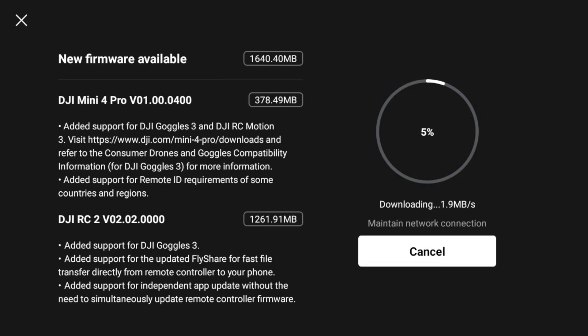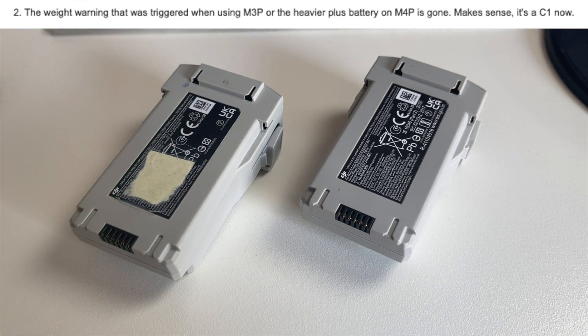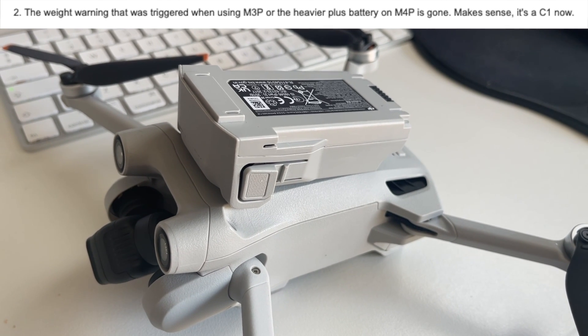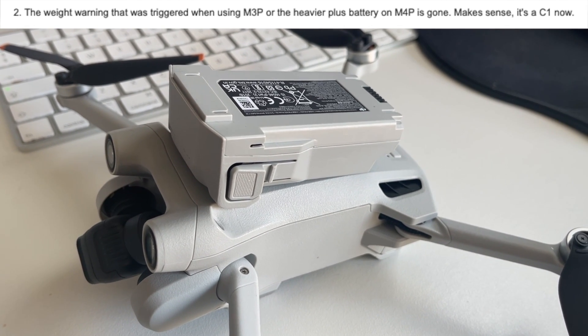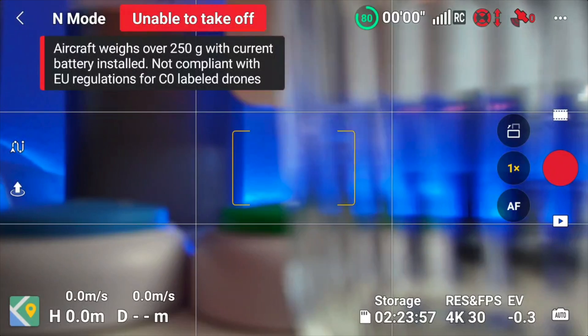Now we're installing the latest firmware. There's of course a lot of stuff here related to the Avata. It also says that the weight warning that pops on screen when you're using a Mini 3 Pro or heavier Plus battery on the Mini 4 Pro is now gone, because the Mini 3 Pro battery makes the drone go above 250 grams.